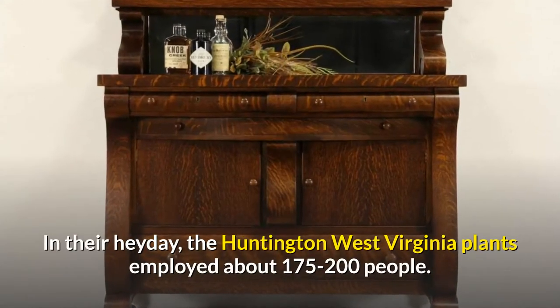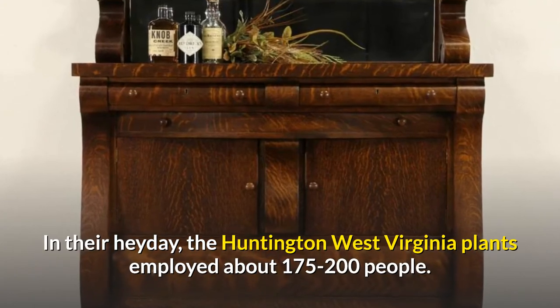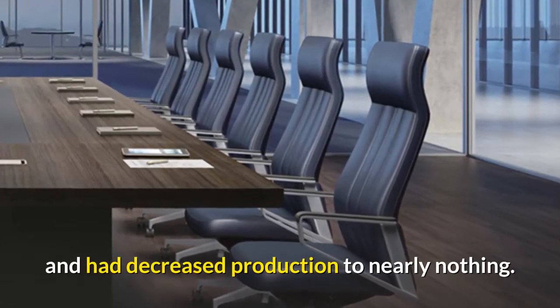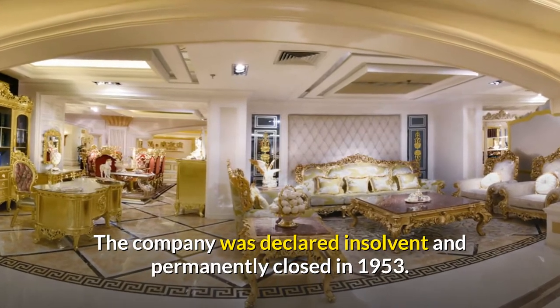In their heyday, the Huntington, West Virginia plants employed about 175 to 200 people. By the 1950s, however, the company had run into financial difficulties and had decreased production to nearly nothing. The company was declared insolvent and permanently closed in 1953.